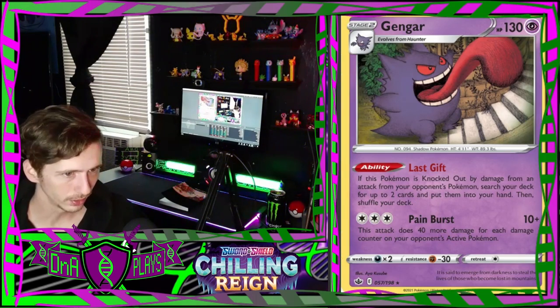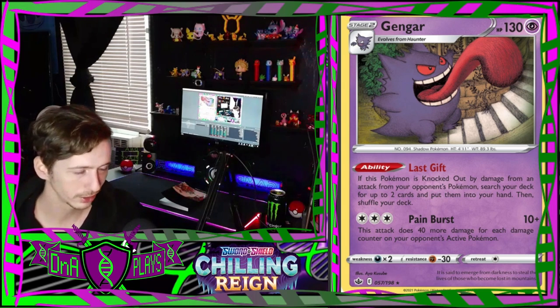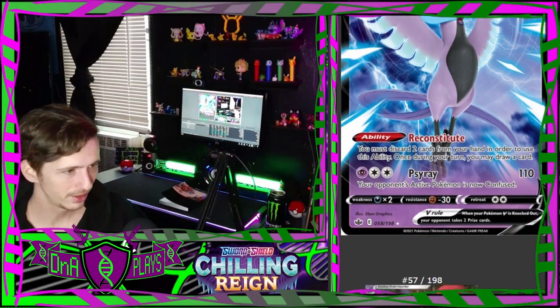This looks pretty normal like a Haunter. Oh, Gengar licking the stairs - man, you're not supposed to do that, don't you know there's a coronavirus or something? A Galarian Articuno V - that's pretty cool, very very psychic-looking.